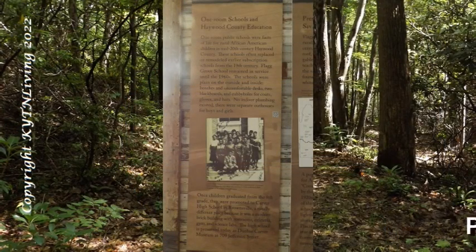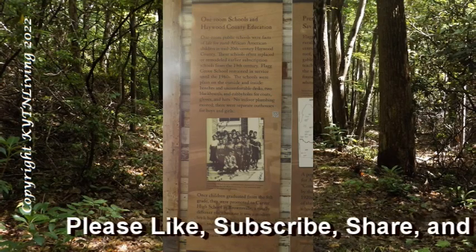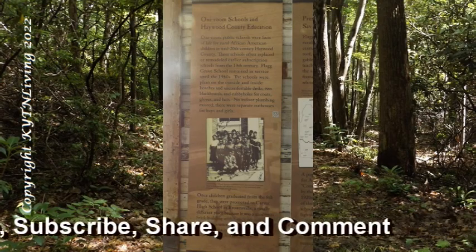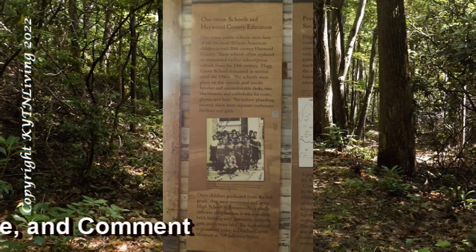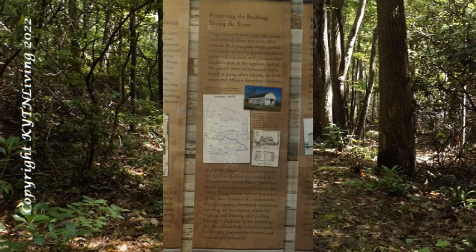Once children graduated from the eighth grade, they were promoted to Carver High School in Brownsville — a totally different place because it was a modern brick building with restrooms, cafeteria, gym and science labs. The high school is preserved today as Dunbar Carver Museum at 709 Jefferson Street, preserving the building and saving the story.